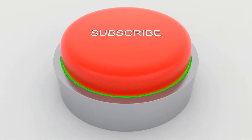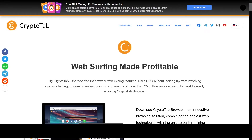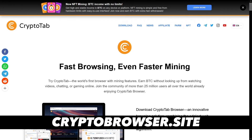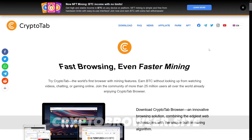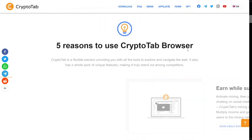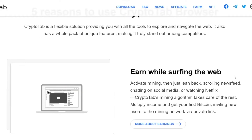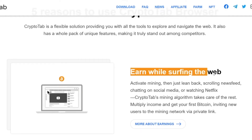Before we proceed, hit that subscribe button. Now we come to cryptotabbrowser.site. What's important about this browser is that it has the ability to make you money while you are surfing the web. It's one of these 5 reasons why to use CryptoTab browser, and this one is the most important — you can earn while surfing the web.